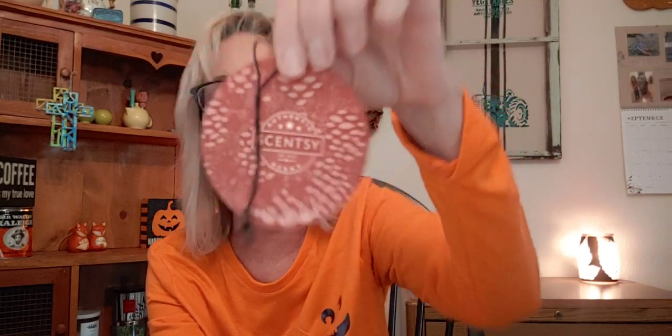Then I went through a couple of scent circles. This one I had in my pickup for a while too — it's Cranberry Garland. I love Cranberry Garland. It's pine cones and cranberries. You guys, I really like this one.